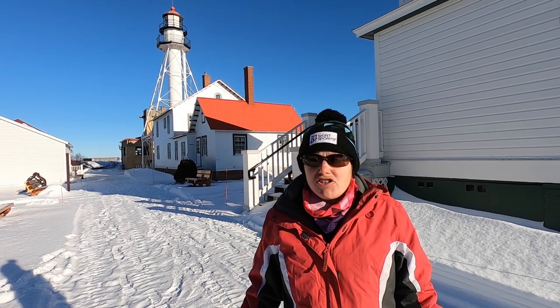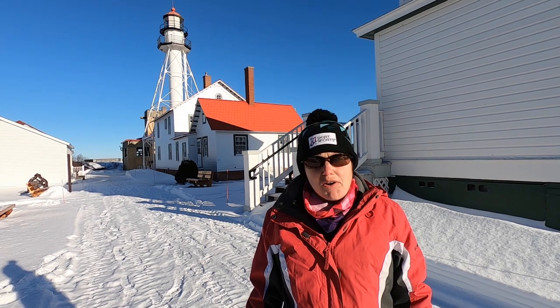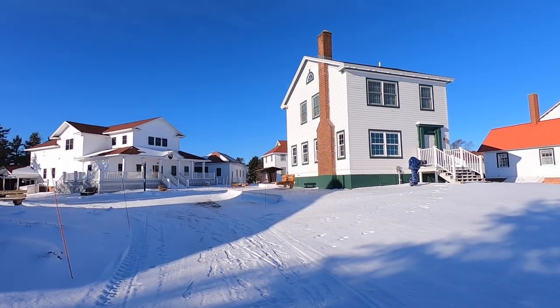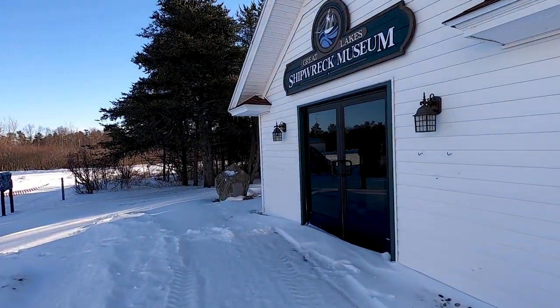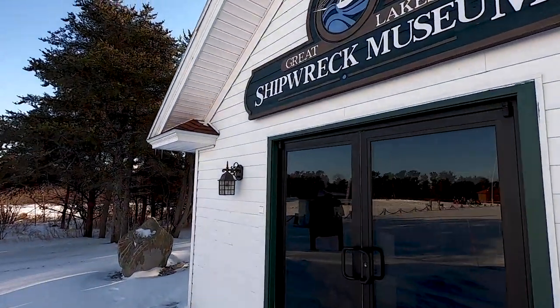Here at Whitefish Point you actually have the Great Lakes Shipwreck Museum, which tells the history of a lot of those famous shipwrecks. It includes artifacts from the different ships that have sunk over the years in the lakes around Michigan.